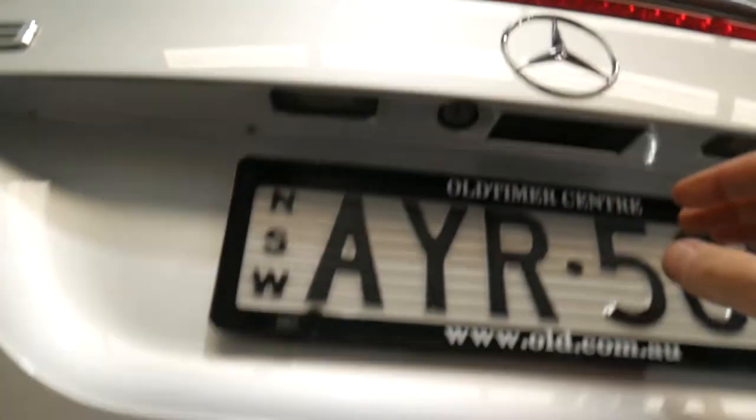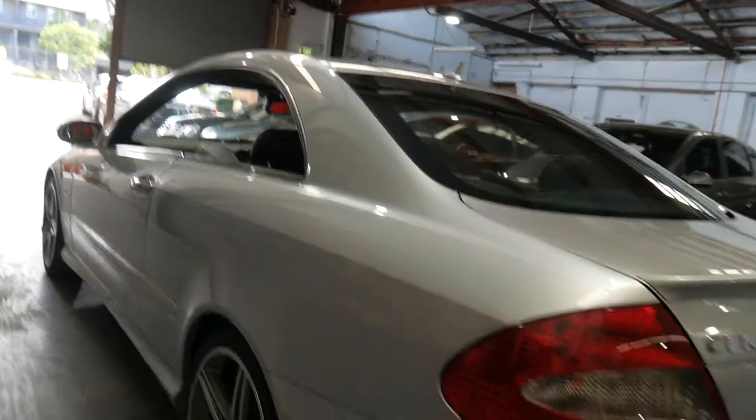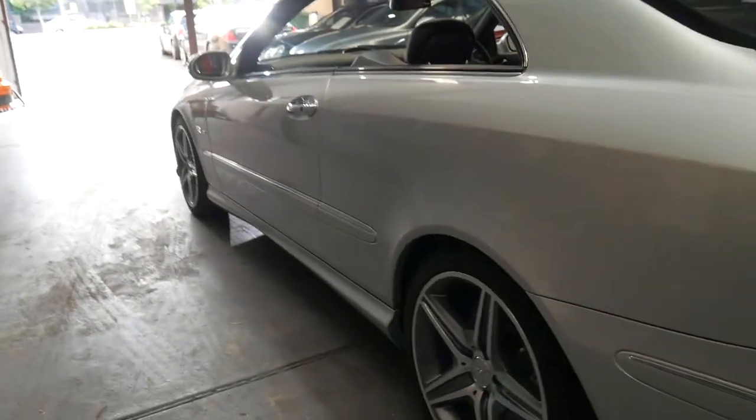You can fold down the rear seats, which is a great feature — not a lot of these sports cars have got that. It also has the Harman Kardon upgraded sound package, factory sunroof, parking sensors all round, and it is compatible with Bluetooth.